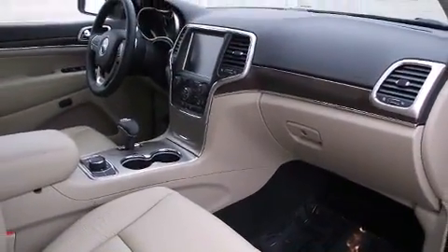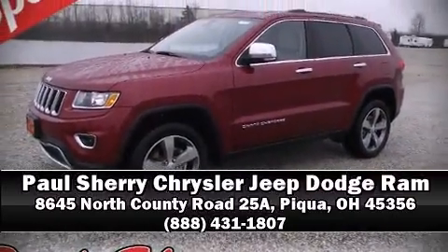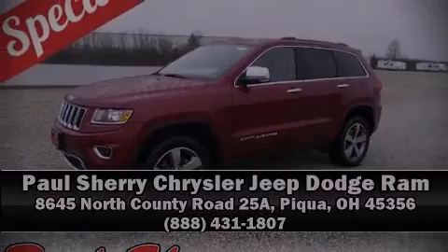We'd also be happy to help you arrange financing for your vehicle.